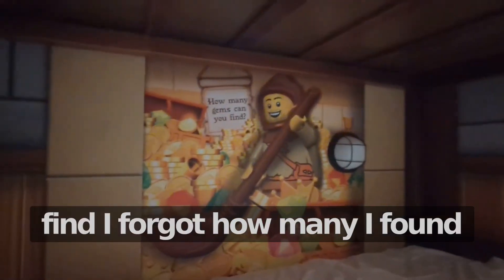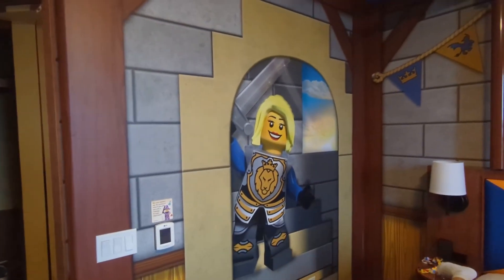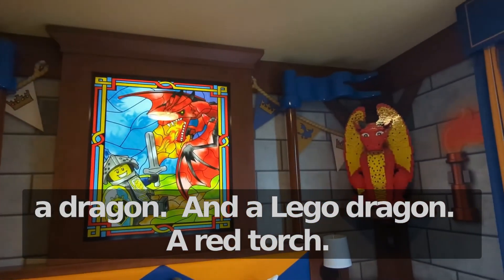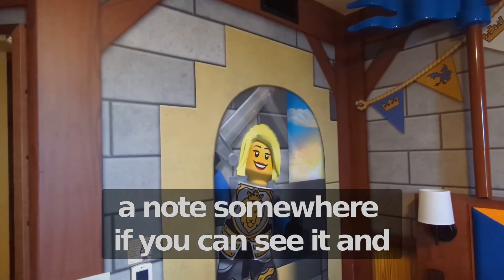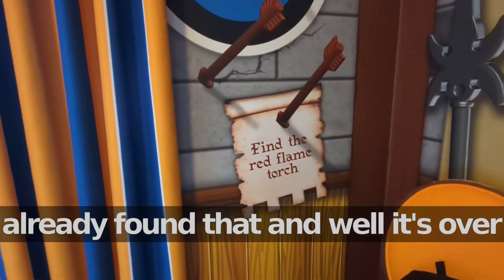And the questions — I forgot how many I found. There's a treasure chest, TV, stars. There's a star button and when you press it, stars show up. There's also some girl, a dragon, a Lego dragon, a red torch, a person trying to fight the dragon, and a note somewhere. It says: find the red flame torch. We already found that.